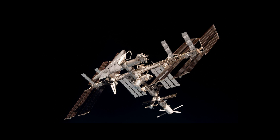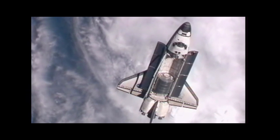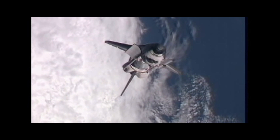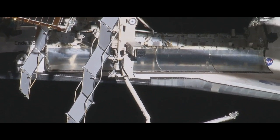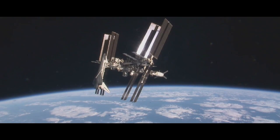The space shuttle docked with the ISS. Before docking with the International Space Station, the space shuttles performed a rendezvous pitch maneuver — a backflip — so that the crew on board the station could photograph the underside heat shield, determining if it was safe for re-entry back to Earth.